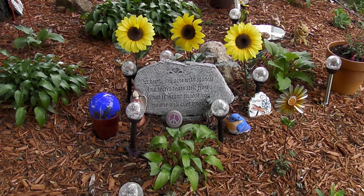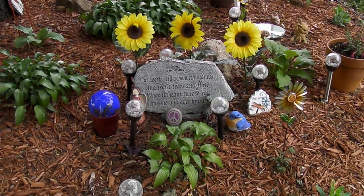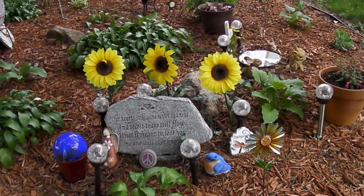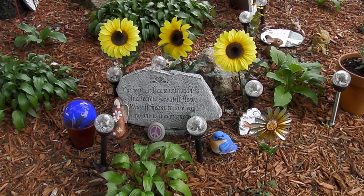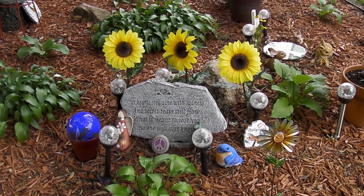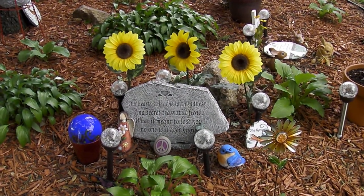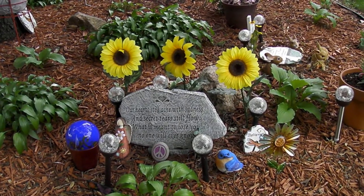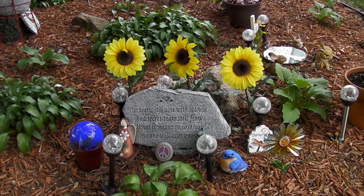This stone was at my late daughter's memorial service. She had to be cremated. Sunflowers were her birth flower, so I found these flowers at Hobby Lobby and put them in the ground behind the stone that was at the front of the church at her memorial service. It's weathered pretty well — it'll be two years in July.